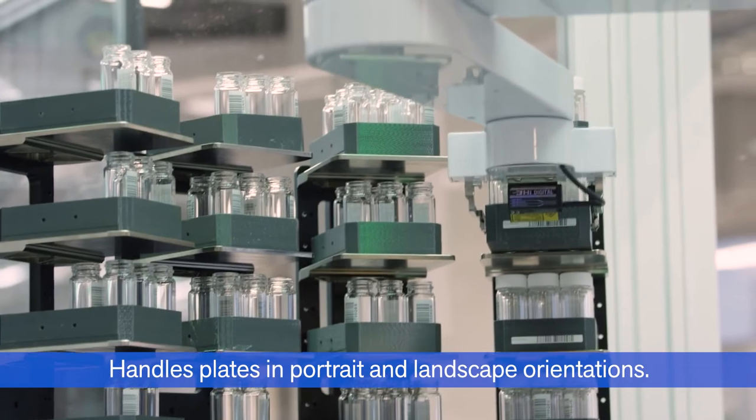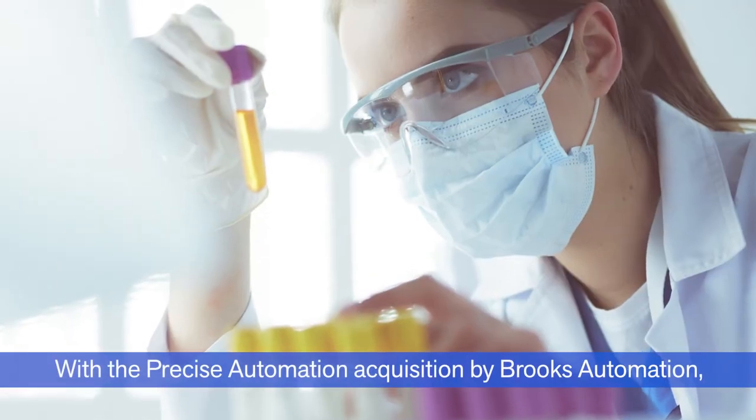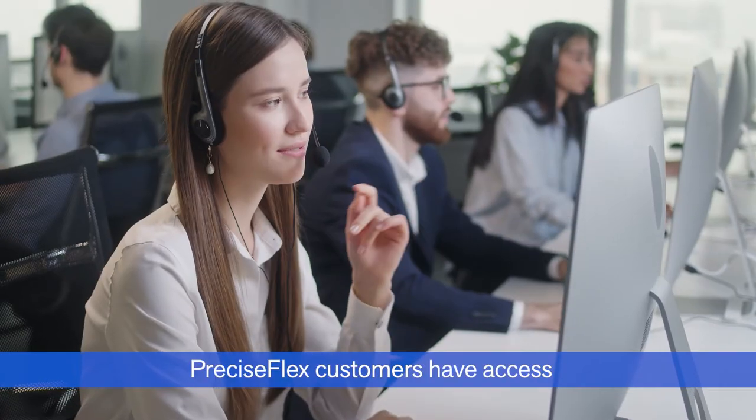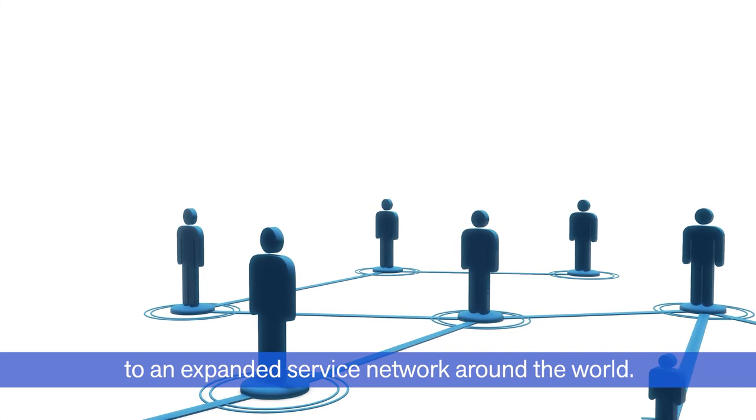Standard lab gripper capability includes plates, vials, and tubes. Handles plates in portrait and landscape orientations. With the Precise Automation acquisition by Brooks Automation, PreciseFlex customers have access to an expanded service network around the world.